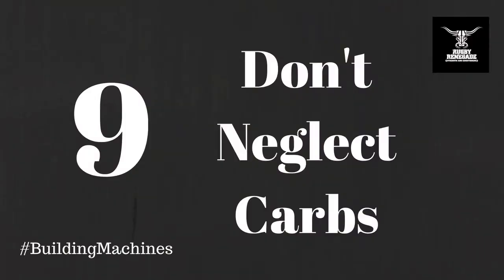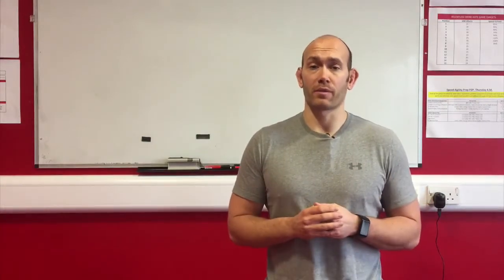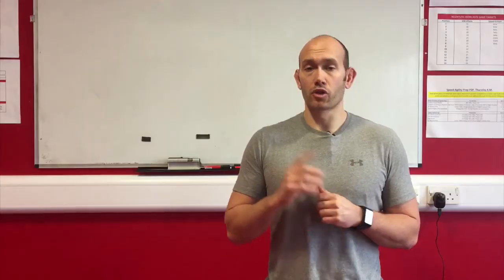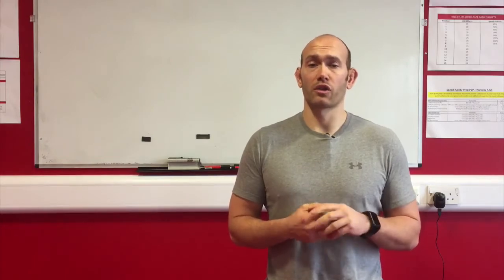Tip number nine: don't neglect carbs. Most popular diets involve restricting carbs and have given them somewhat of a bad reputation. Carbohydrates are essential to fuel high intensity exercise — think weight training and rugby — and also for recovery. You shouldn't overeat carbs and should avoid processed carbs. Try and stick to brown rice, quinoa, couscous and fruit.